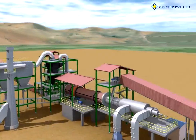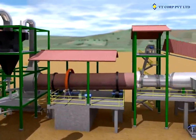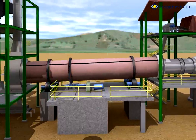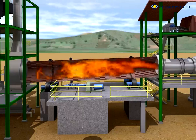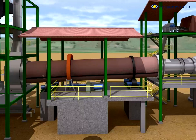Moisture-laden feed is passed through the rotating dryer. Hot gases produced by the hot air generator are blown through the feed material, causing evaporation of moisture present in the feed. Thus, the moisture content of the output material from the dryer is controlled below 1%. Furnace oil or coal gas is used to produce hot gases in the hot air generator. The hot air blow carries fine dust particles.